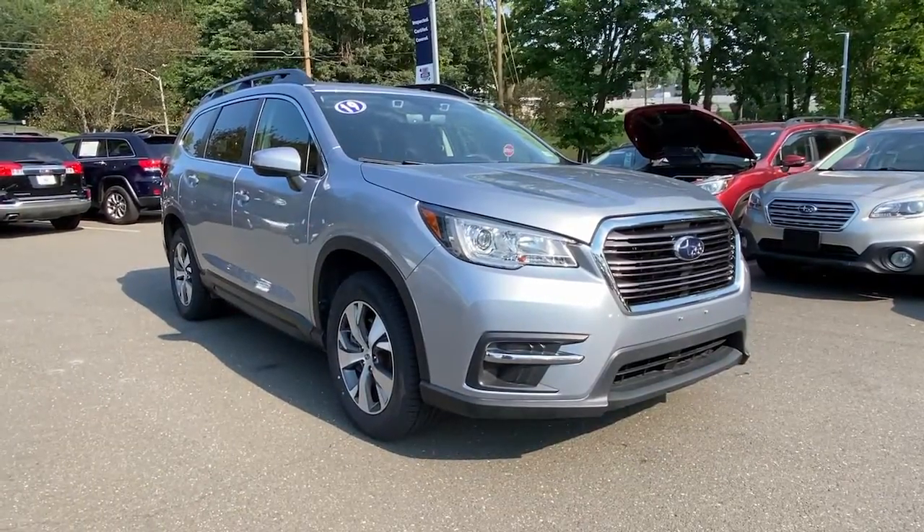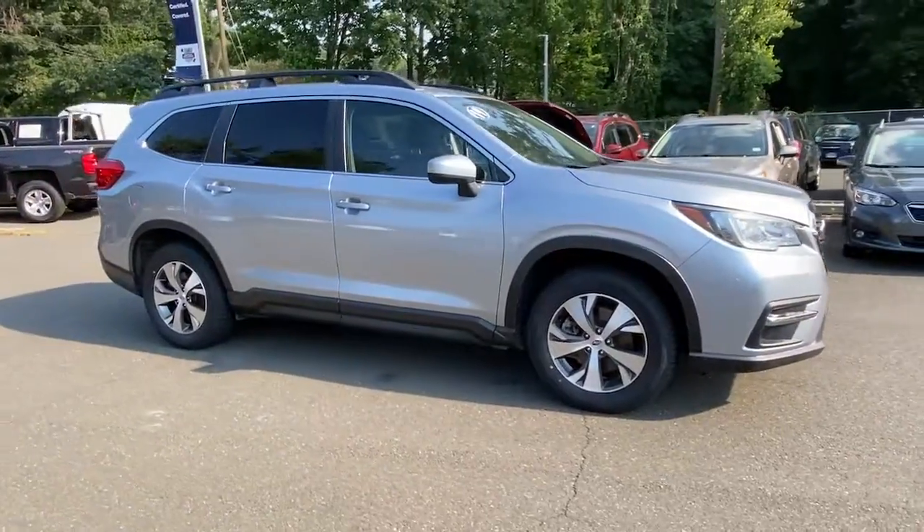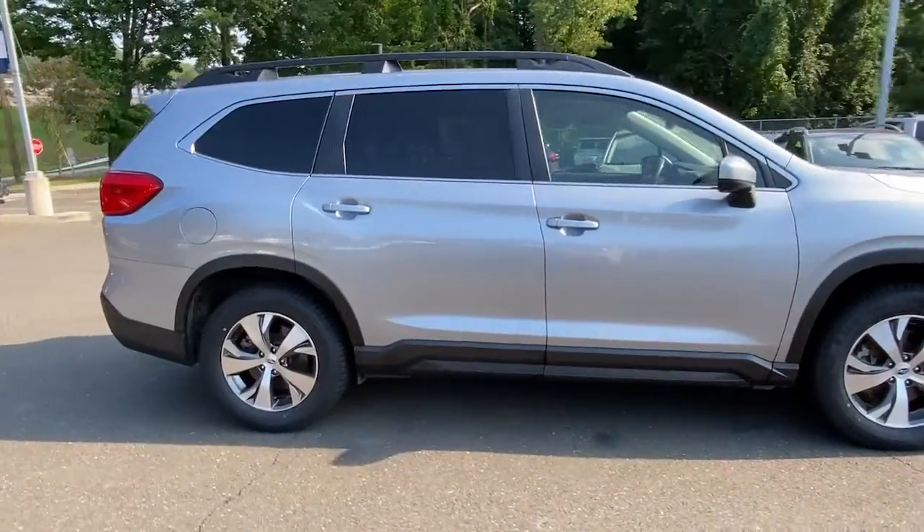Enjoy the view of this 2019 Subaru Ascent. This vehicle is an outstanding buy with fewer than 45,000 miles on the odometer.